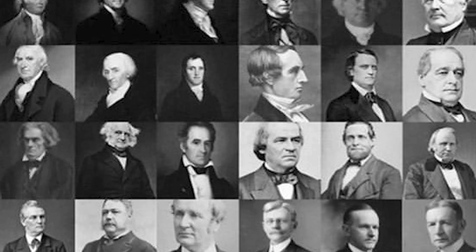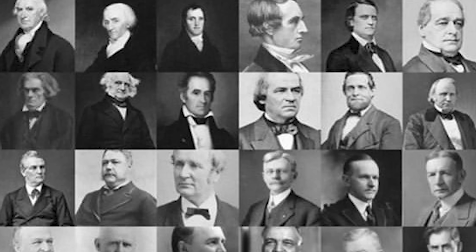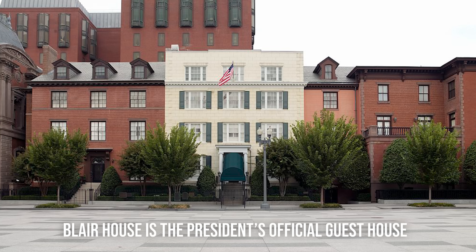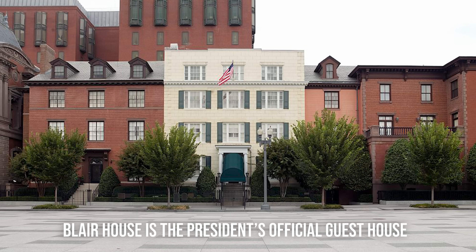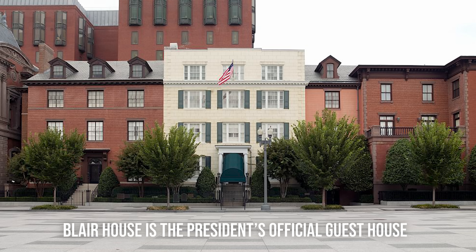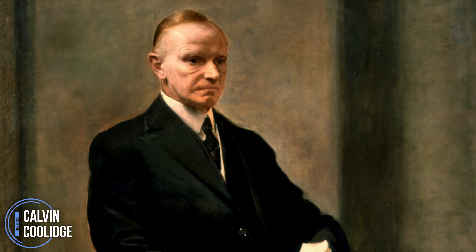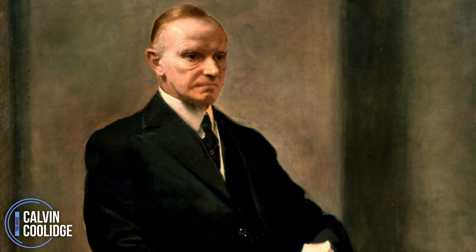For much of American history, vice presidents had no official residence, a situation that proved increasingly impractical as the demands and responsibilities of the office grew. Vice presidents often took up temporary residences in hotels or their private homes, each time requiring extensive security measures and upgrades. President Calvin Coolidge once remarked that the office should have a settled and permanent habitation to match its growing importance, yet no changes came about until the 1970s.